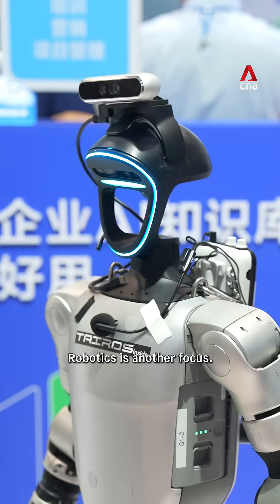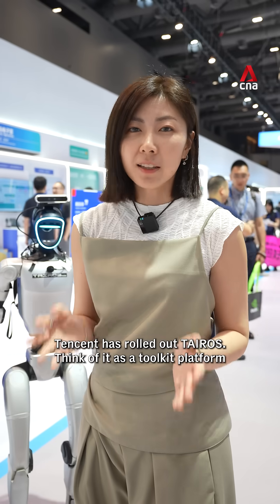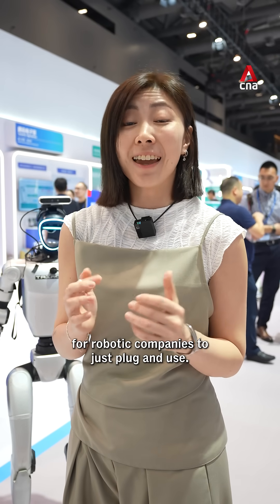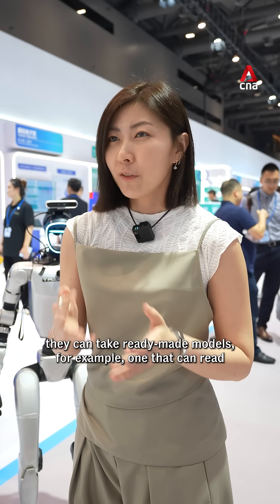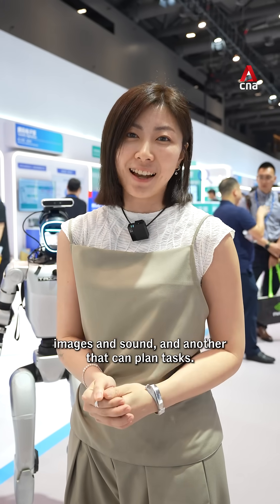Robotics is another focus. Tencent has rolled out its robotics platform — think of it as a toolkit platform for a robotic company to just plug and use, so they do not need to build any coding from scratch. Instead, they can pick ready-made models — for example, one that can read image and sound, and another that can plan tasks.